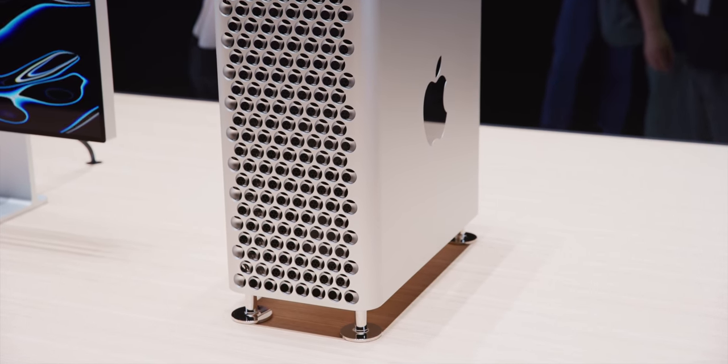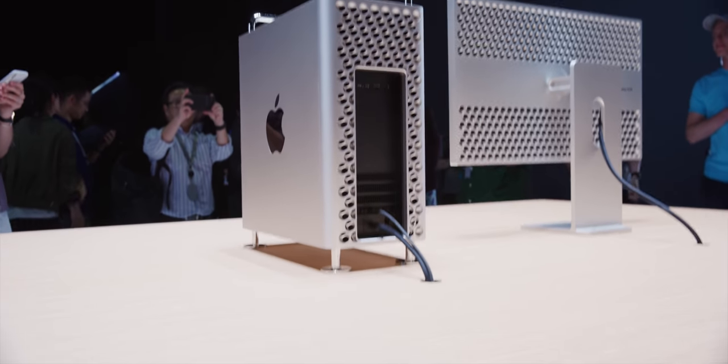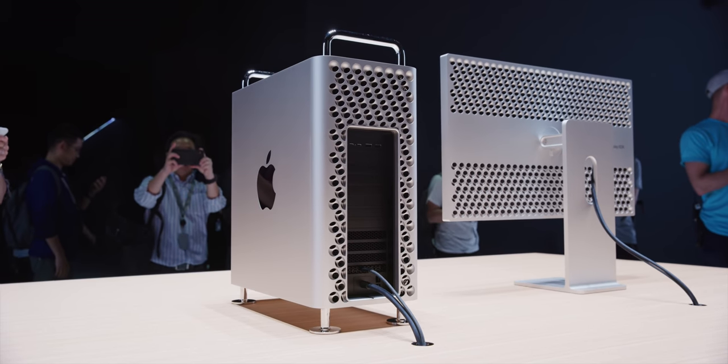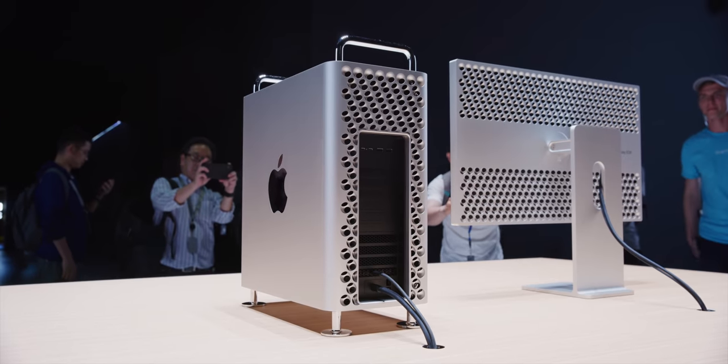There are three huge fans on the front taking advantage of that cheese grater design, and another blower in the back, so you have constant airflow through the whole thing. They've said it can be quiet enough to be on your desk or next to you without being a problem. It's pretty much a rebuild from the ground up like we've wanted.